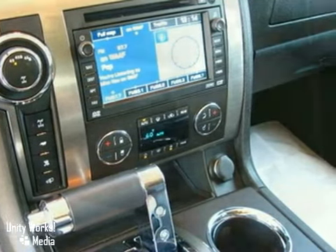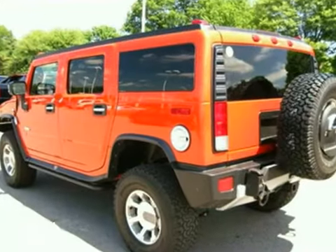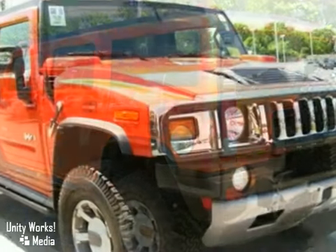It's nicely equipped with features such as the backup camera, Bose sound, an entertainment system, XM radio, and a moonroof.